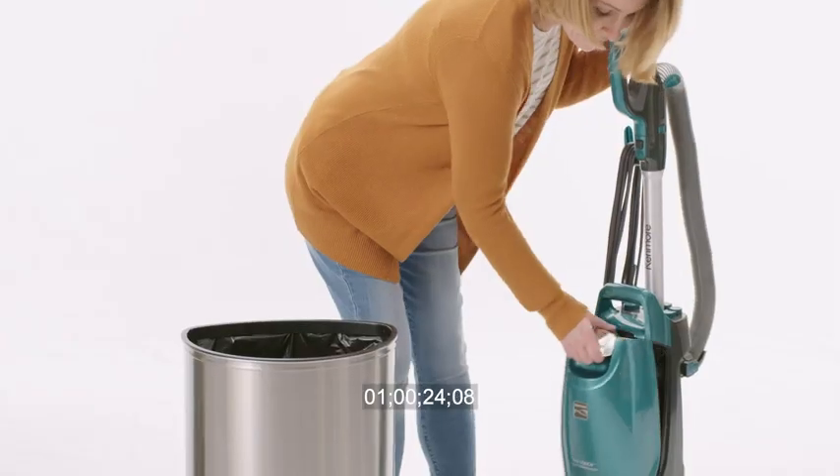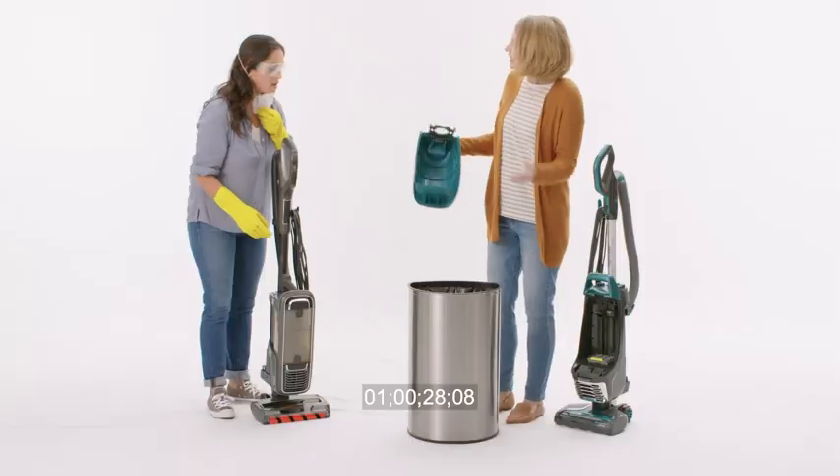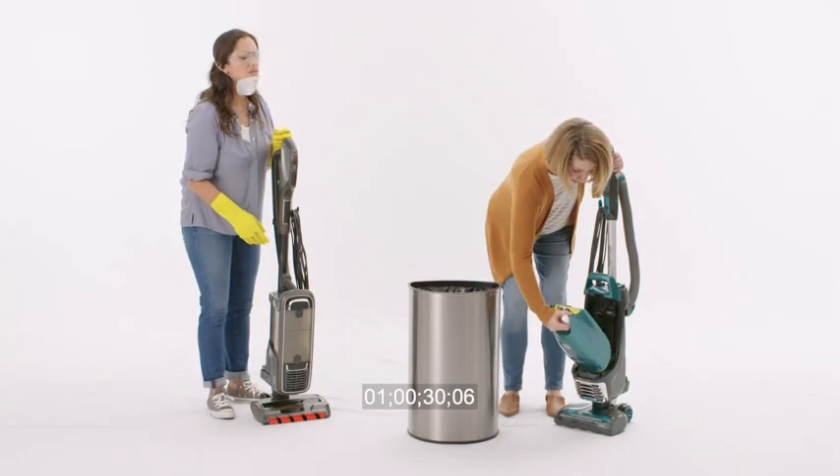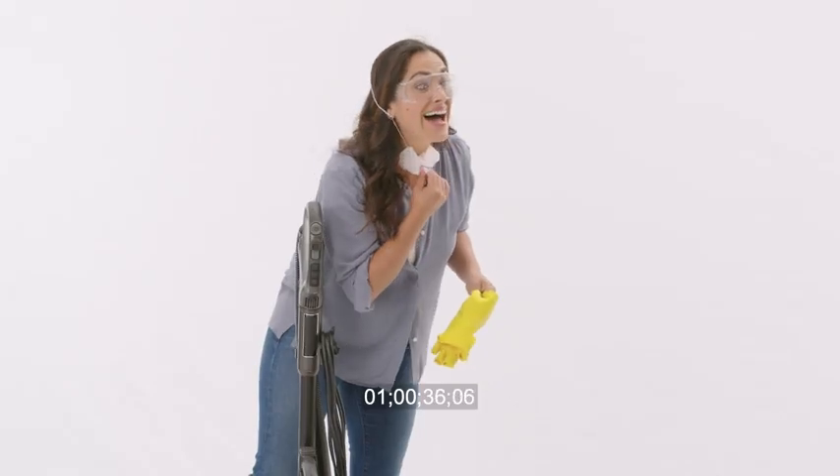The Kenmore Intuition has a patented allergen seal bag with no touch disposal. See? No dust boom? Not a bit. That's a complete seal. I'll trade you vacuums. No thanks. I'll throw in the gloves. And the mask. That's okay.